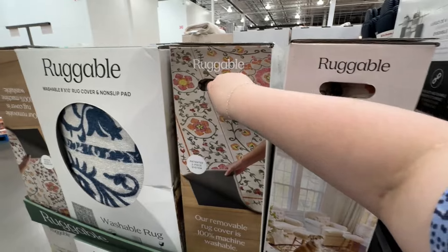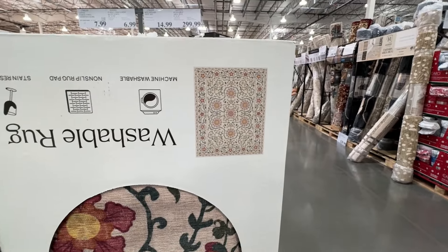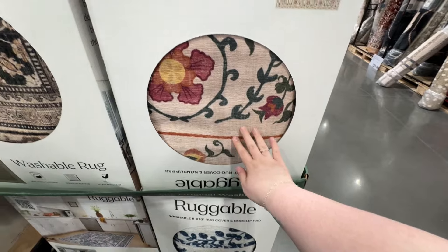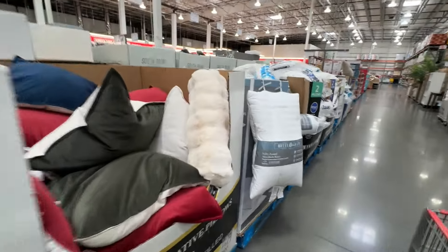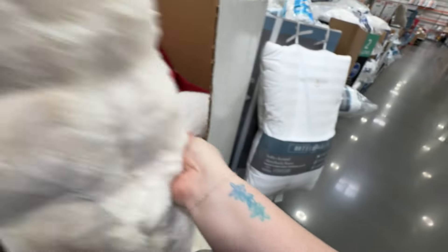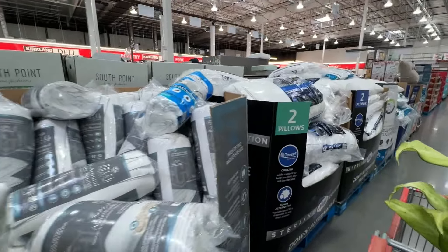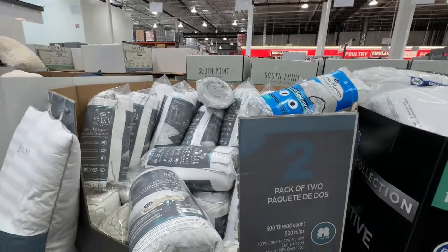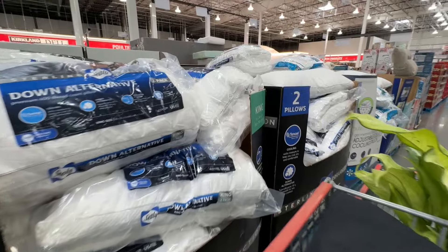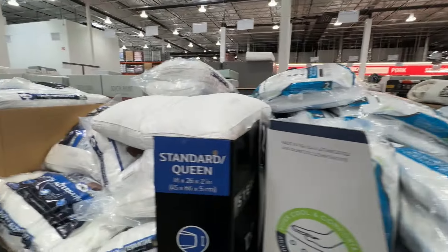Oh my gosh, they have Ruggable here — since when? That's awesome. Look how fun this pattern is. What's the price? $300 for an 8x10 — that is awesome. Oh my gosh, that feels like a minky, you guys. I want it — I don't need it at all but I want it. Also, I have Costco pillows by the way — they are amazing. If you're ever in the hunt for pillows, really good prices, usually come in a pack of two, super good quality, they hold up over time. Real down on some of them, and memory foam ones too — really awesome.